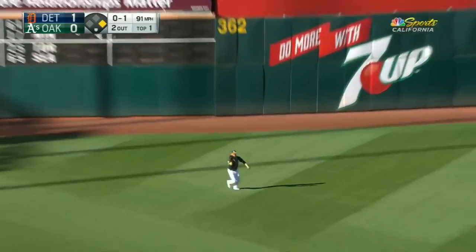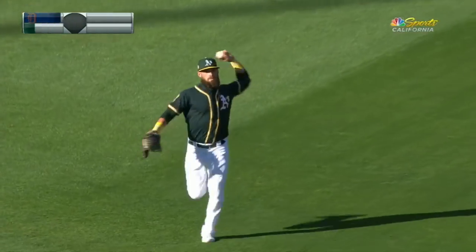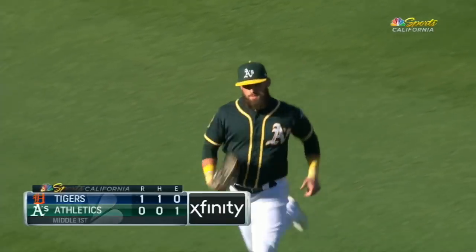That one is sliced toward left field — Martini's got it, and that'll do it. Jaimer Candelaria with a two-RBI single.